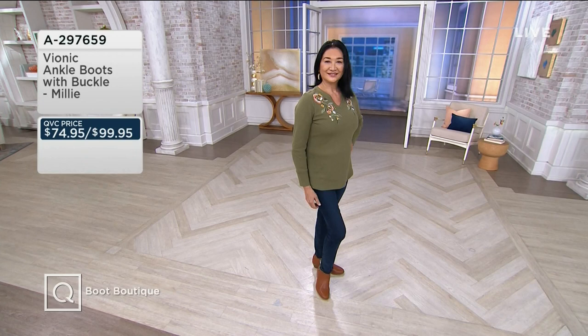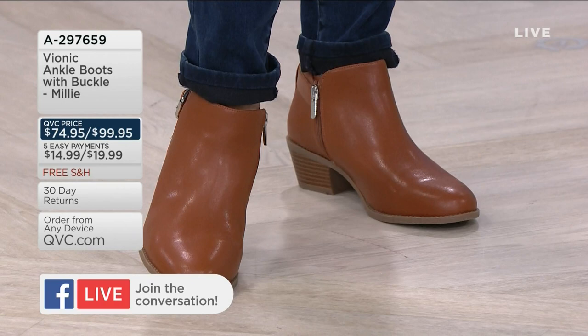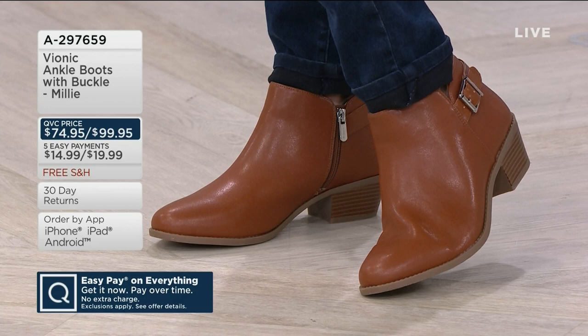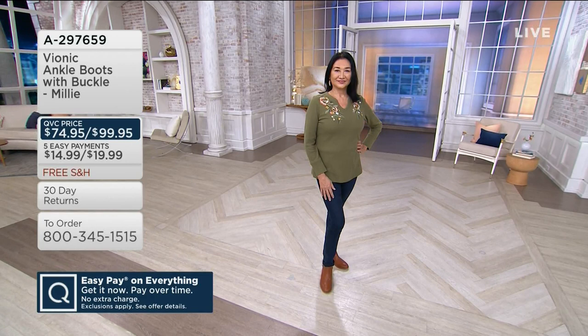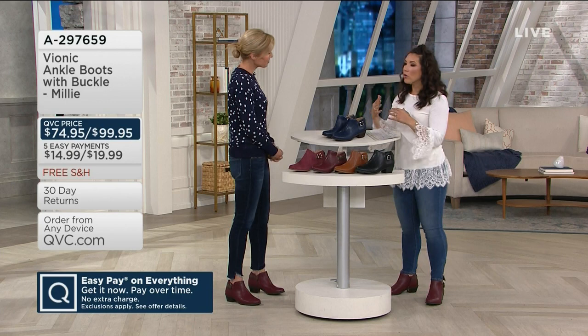Bionic has a cool story because these are actually podiatrist-designed shoes — an ankle boot with a cute little buckle called the Millie. We have it available in a few different colors, including a brand new color for the month. It's A297659 is your item number. Mary Narducci is joining us. Not only are these podiatrist-designed, Mary — you've been a nurse — you know how important it is when you're on your feet for long hours to still have something supportive that brings your body back to proper alignment.